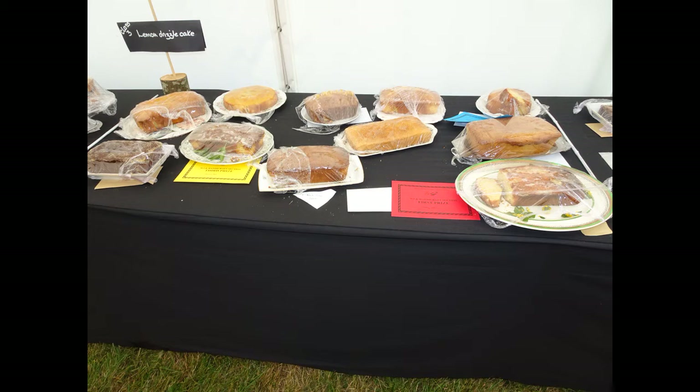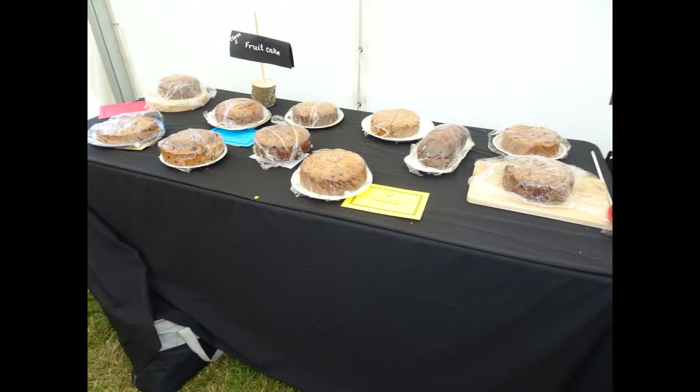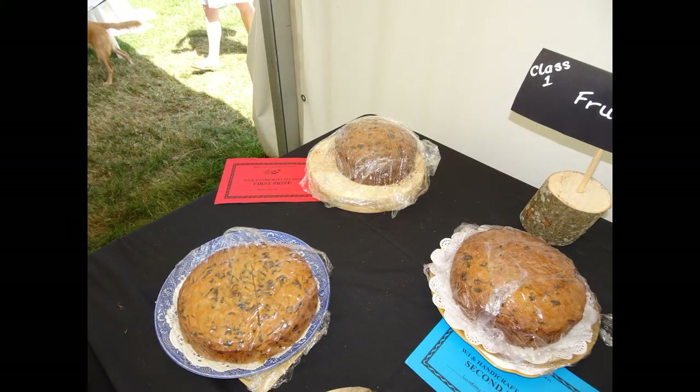Lemon drizzle cake — top left, unplaced. And the fruit cake — here's all the displays, mine's at the top left with the red card. First prize — whoa!